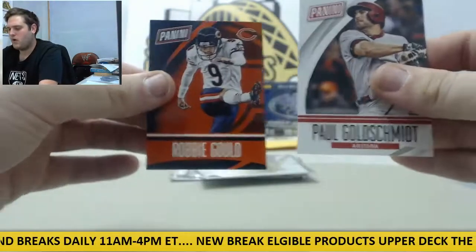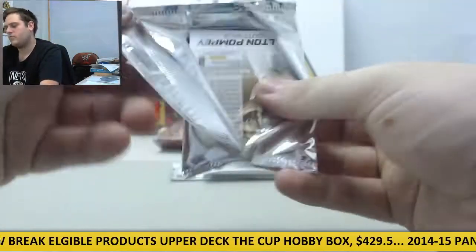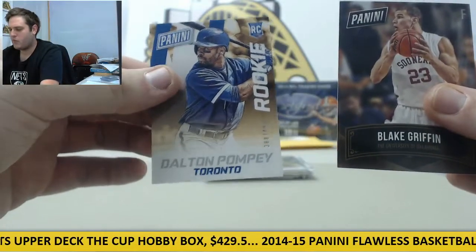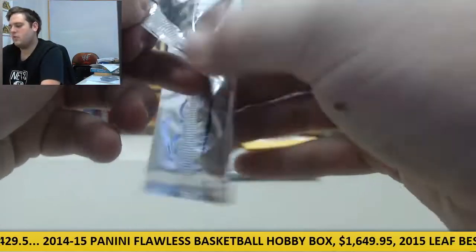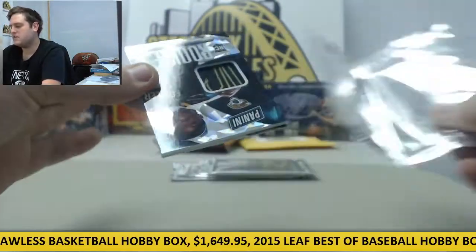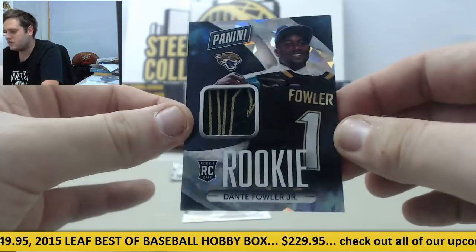Paul Goldschmidt, Robby Gould. Blake Griffin and Dalton Pompei, rookie card out of $4.99 for the Blue Jays. A little thick pack here, let's see what we got. It's a rookie card — cracked ice rookie card, Dante Fowler Jr. right there. First round pick, number three overall. Rookie card for the Jags, Dante Fowler.